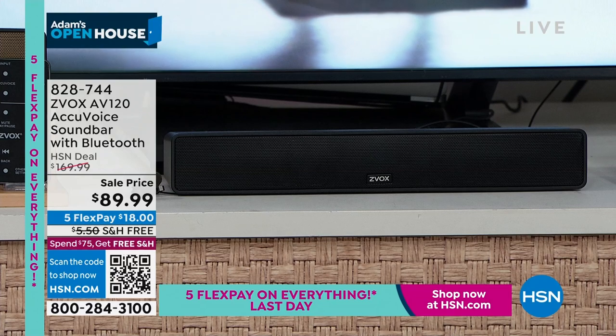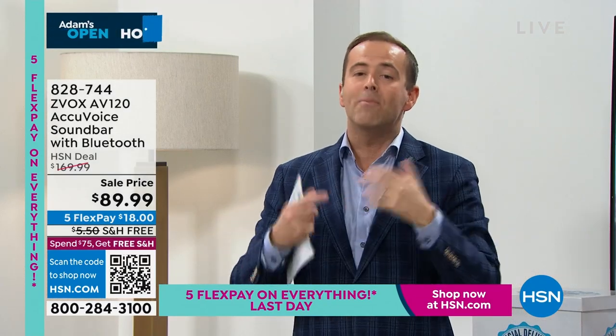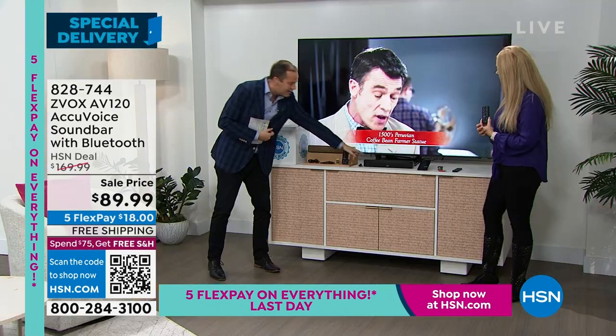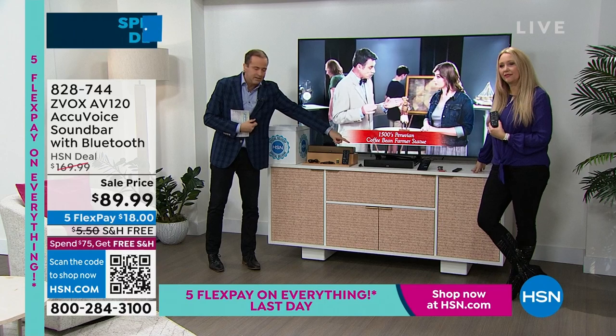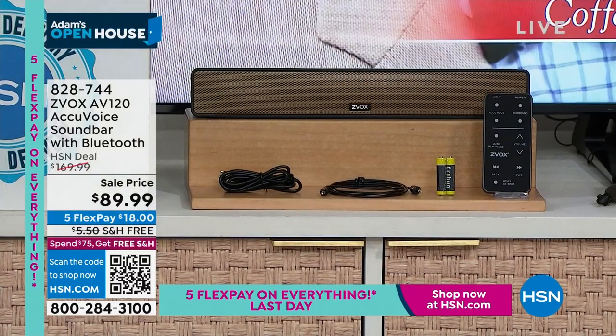We have six minutes left with over 600 people placing orders. We're five flex pay, free shipping, and about to take final orders right now. We have black available or bronze. Kevin, which will be the first to sell out? The black is the bestseller. And the bronze is very popular, but that's the most limited.